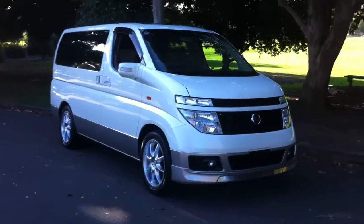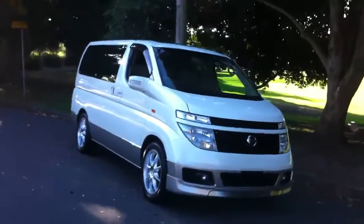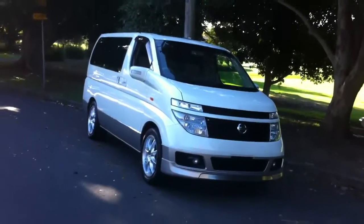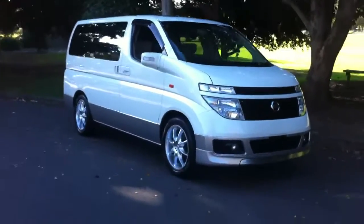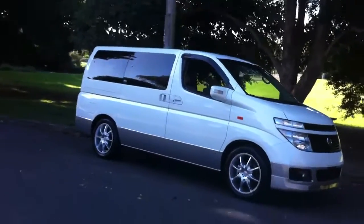Hi viewers, it's Phil from Edward Lee's Japanese Auto Center. Come and say hello if you're interested in a beautiful El Grand E51 — we've got many available and this one's just arrived from Tokyo. It's a beautiful car; I'm just going to walk around and give you a bit of information on it.